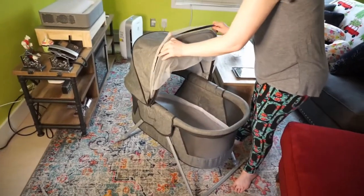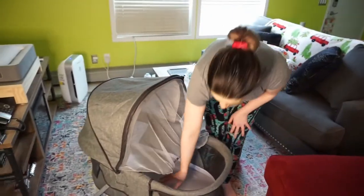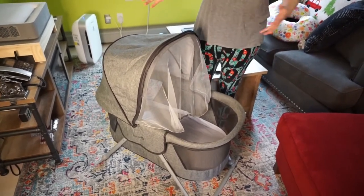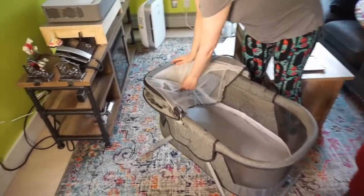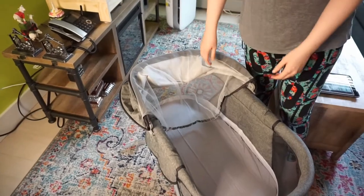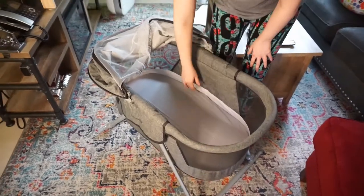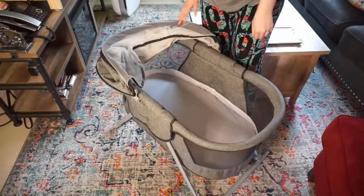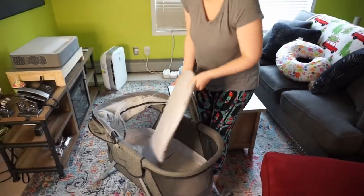We had the bassinet set up with the baby in the front, and the cat actually thought the net was a hard surface, so it jumped on it and fell back, getting kind of trapped behind it. Ideally we wouldn't want the cat on this at all, but it was a really great safety feature — the baby was totally fine. So if you have animals, that was an unexpected safety benefit we were super happy with.